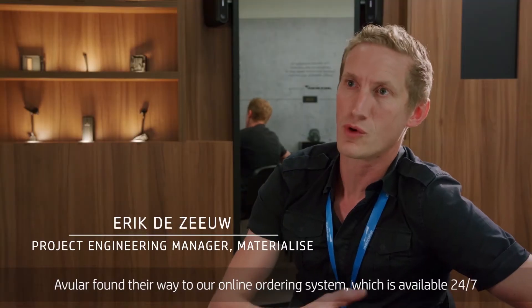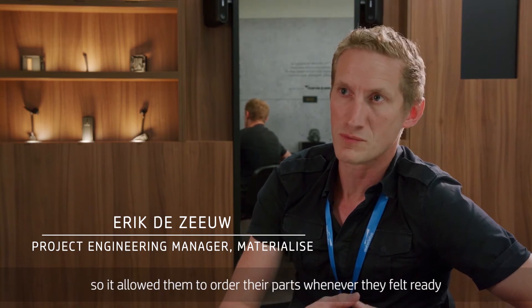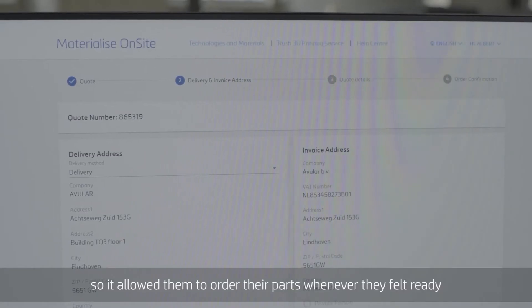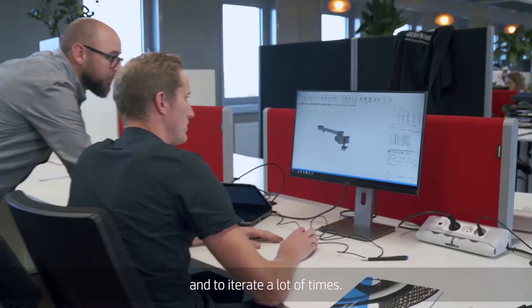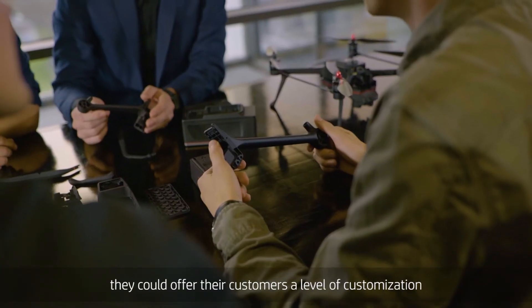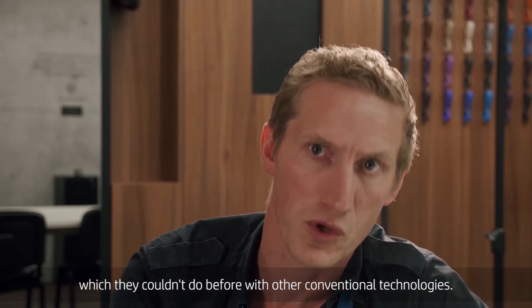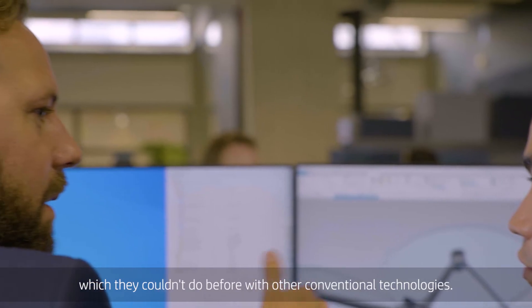Avalar found their way to our online ordering system, which is available 24/7, so it allowed them to order their parts whenever they felt ready and to iterate a lot of times. Being able to print very small series, they could offer their customers a level of customization which they couldn't do before with other conventional technologies.